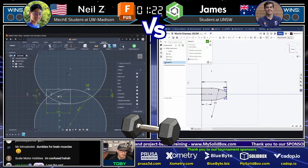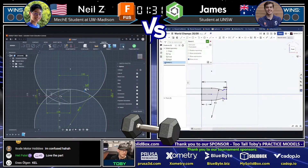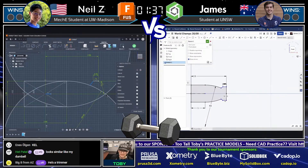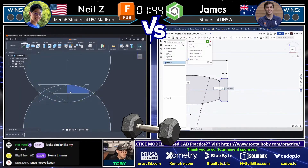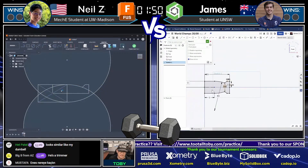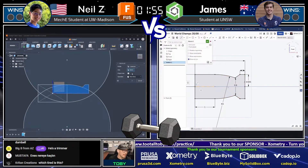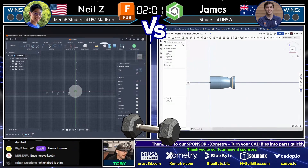Neil generated those curves with a full circle instead of using a radius or tangent arc — very interesting. The chat is reacting: some are confused, someone calls him a trimmer. We've got Neil Z on the left running Fusion and James on the right using OnShape. I've been using a lot of OnShape these days and will be doing even more in the near future.